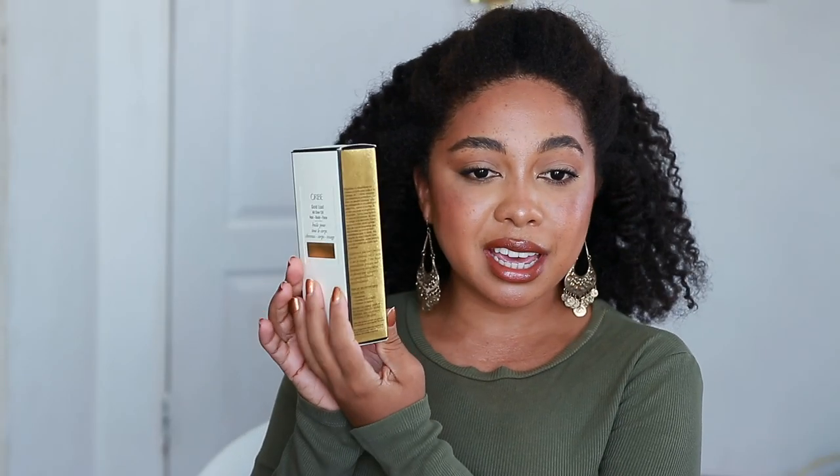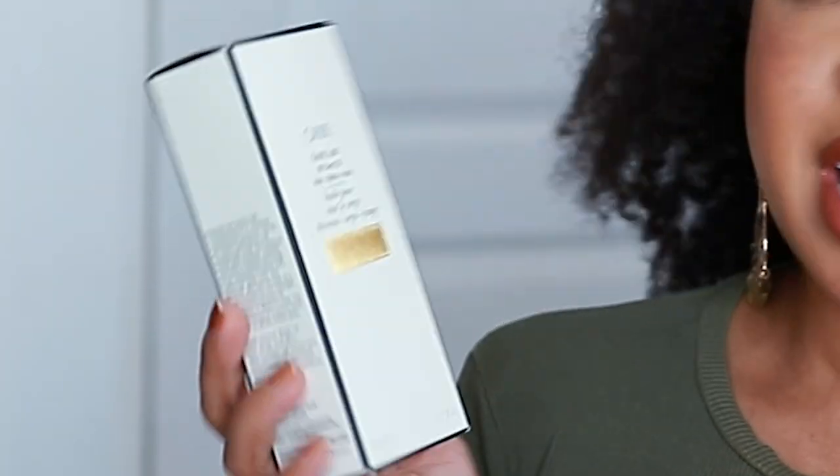A hair oil that costs $62 — is it worth it? Let's find out. Today we are going to be talking about and reviewing this oil from the brand Oribe. This is what the packaging looks like. Very luxurious, you would assume, from the price.